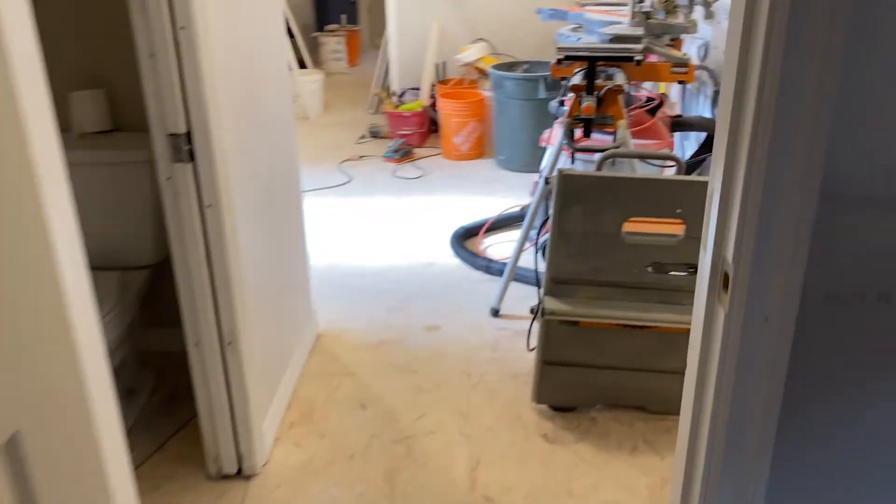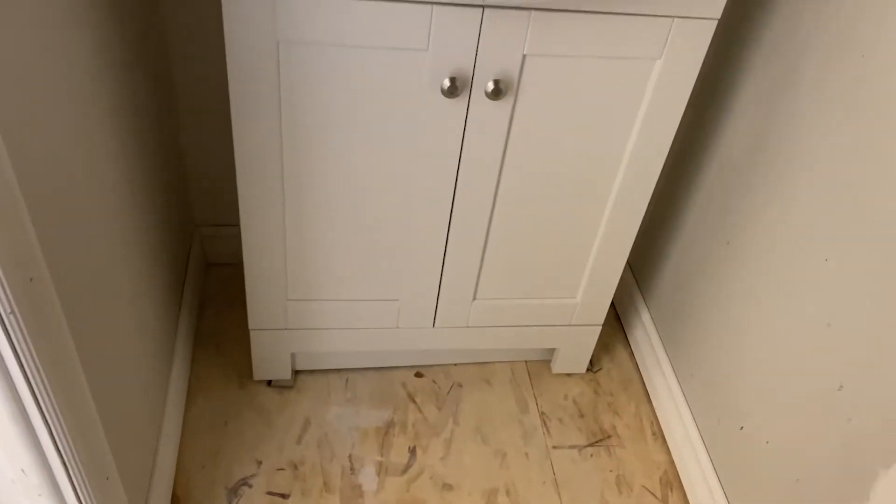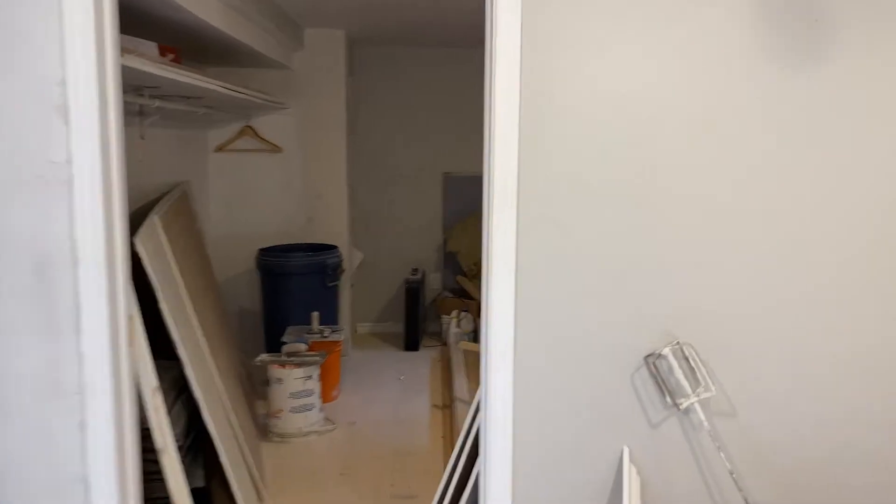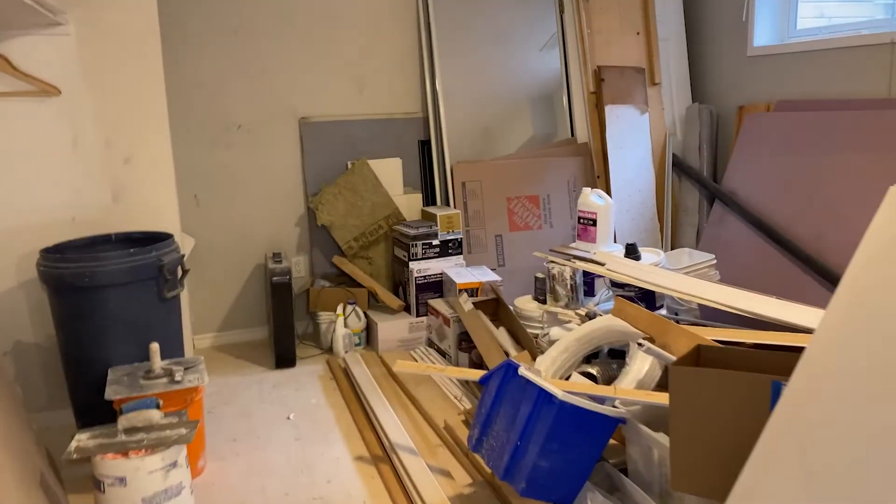We have a powder room off the living room — space saver vanity. Again, we put that in so we could do our trim. We'll walk to the back here — this is the bedroom.